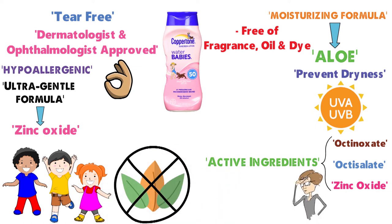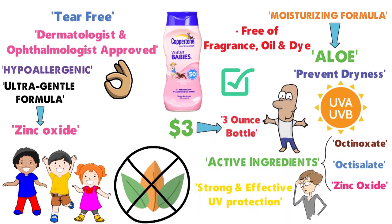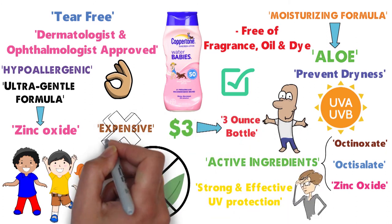However, if you're looking for something that provides strong and effective UV protection, we strongly recommend going with a chemical-based formula. At just over $3 for a 3-ounce bottle, this is one of the most inexpensive sunscreens in our video.